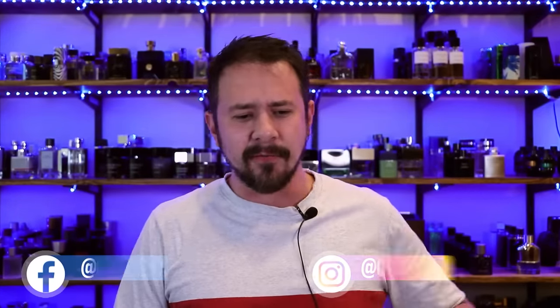Hey friends, Ash here with Gincense. Sorry if I scared you. Hope you're doing well. Today I'm going to be talking to you guys about some of my favorite fragrances from the house of Mancera.